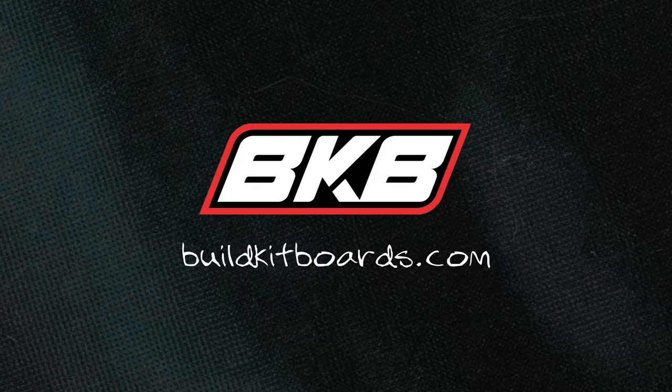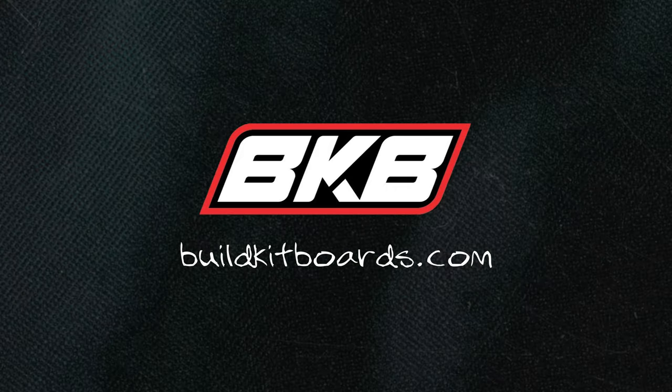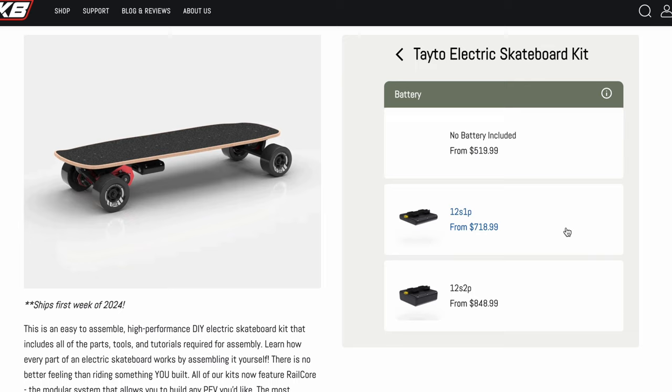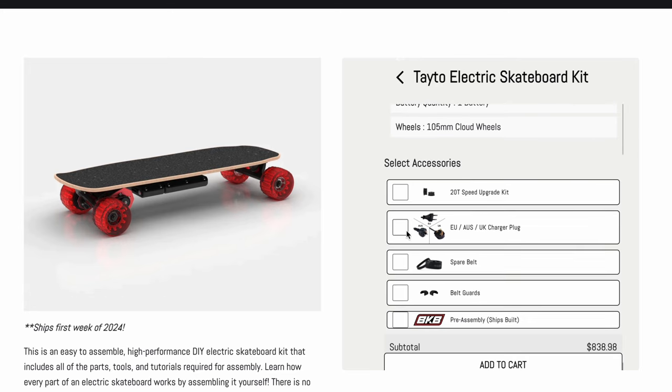Last but not least, we have another electric skateboard company called Build Kit Boards. This is a unique take on the DIY electric scene. To me there are two sides of the spectrum: you either go full DIY — build your own batteries, put everything together — or you have the Revel kits, the Max Find kits that are pretty limiting. Build Kit Boards is this cool in-between where you're getting quality parts, but it's still DIY-ish. I would definitely recommend checking BKB — Build Kit Boards — out. I believe they're based in New York, Brooklyn somewhere.